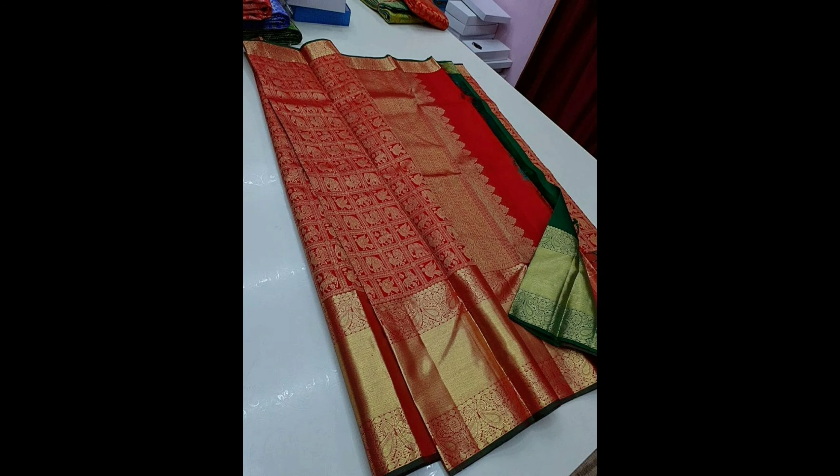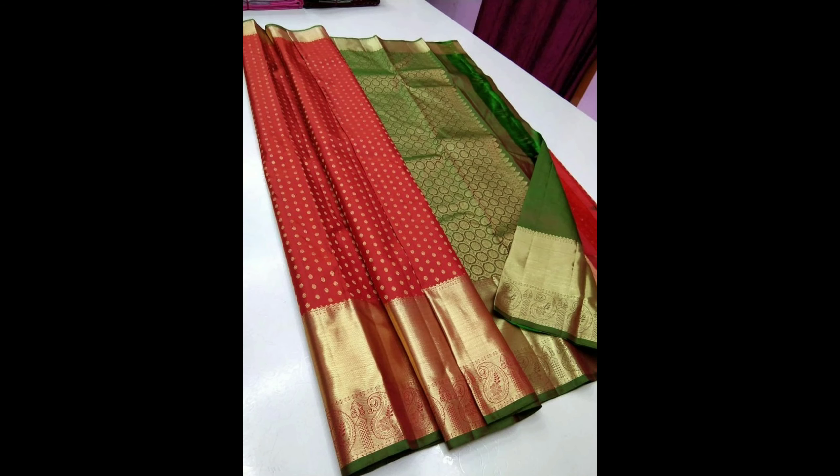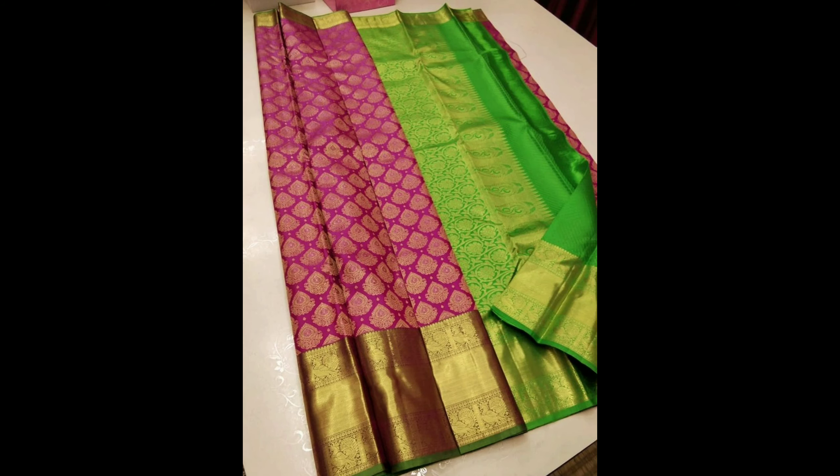This one is a trendy red color pure handloom silk saree design with a beautiful color combination. This one is an orange and pink silk saree design, and this one is a beautiful red and green color silk saree design.